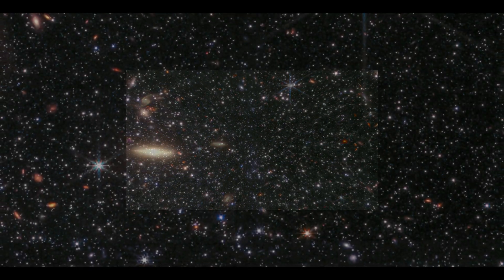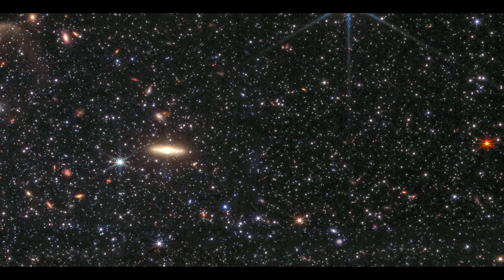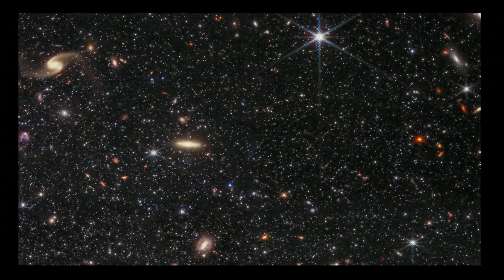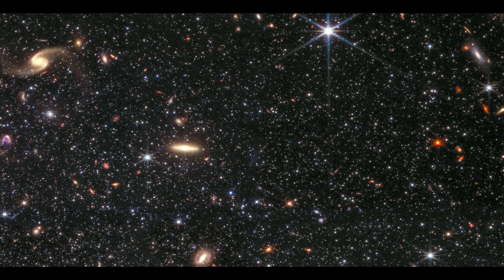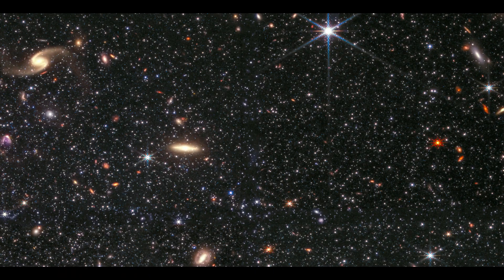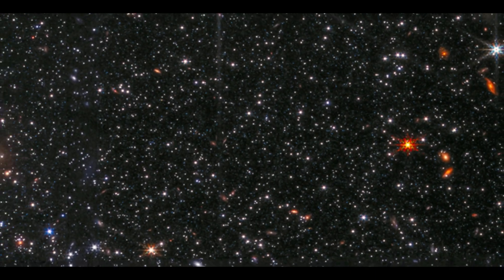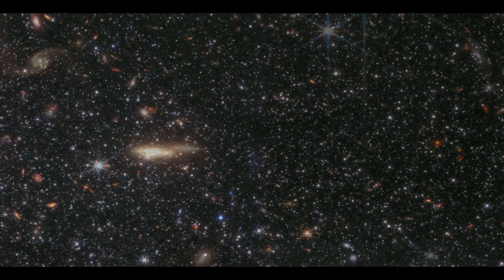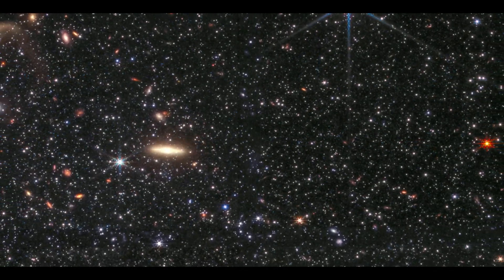The dwarf galaxy in Cetus is one of the most distant members of the local galactic group that includes our galaxy. Because of its isolation and lack of interactions with other galaxies, including the Milky Way, WLM is important in studying how stars grow in smaller galaxies. WLM is also an appealing target because its gas is remarkably comparable to that of galaxies in the early universe, with no atoms heavier than hydrogen and helium.